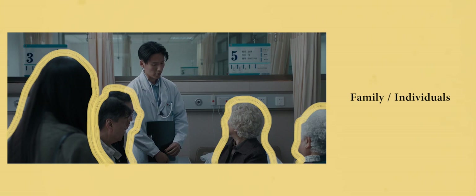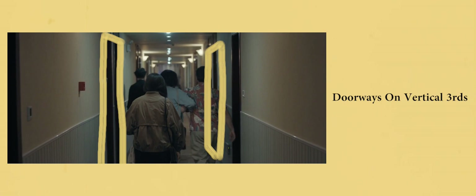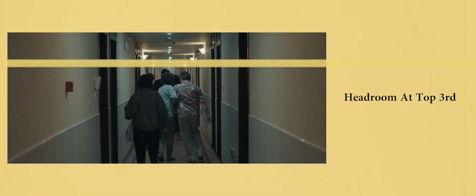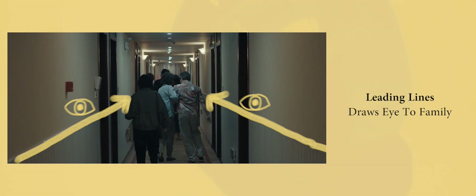Finally, this shot of the family returning after a party uses many of the aforementioned compositional rules. The doorways are placed on vertical thirds and the headroom of the characters is cut off at the top third. This increased headroom also adds visually to the tension in the scene. Leading lines on the hallway walls are used to draw the eye to the central focal point of the scene — the family. Once again it's Billy who stands out in the foreground, amongst all the family members.